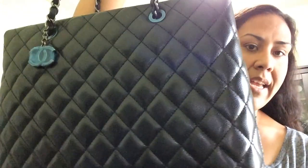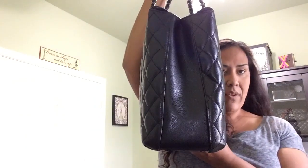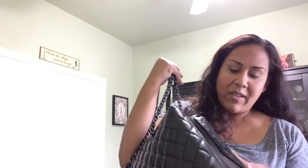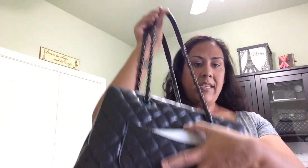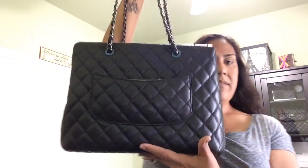It does have a little charm still in plastic. The hardware is ruthenium — similar to the Boy bag. This is in caviar leather and it is so soft. Here's the side view of the bag, and the back has a cute pocket which I'm really loving. My iPhone 6 Plus just slides right in.